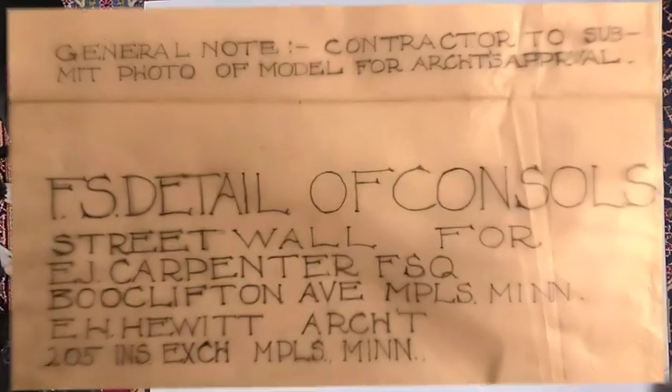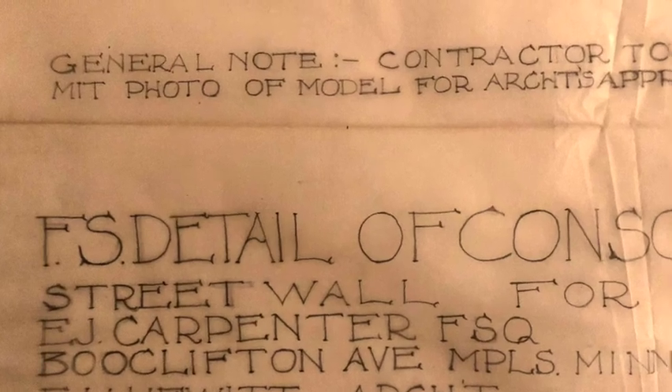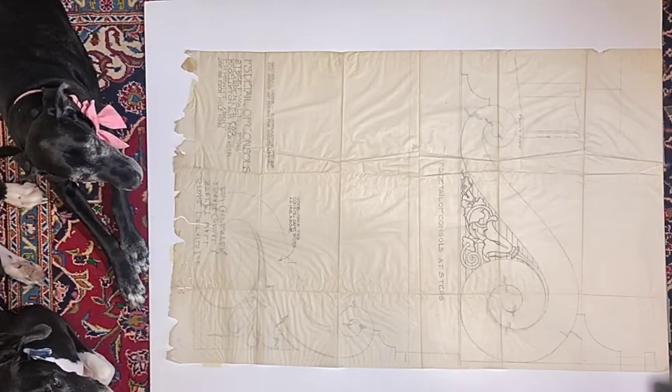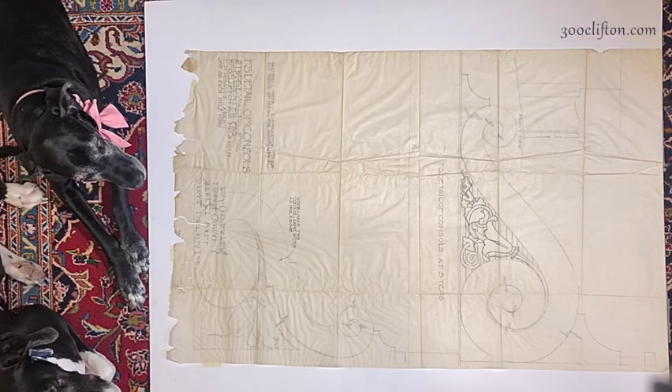He even made them take a picture of it — in 1906! A picture! You're right, Grandma. That is remarkable. But what did you mean the console is to sit on?